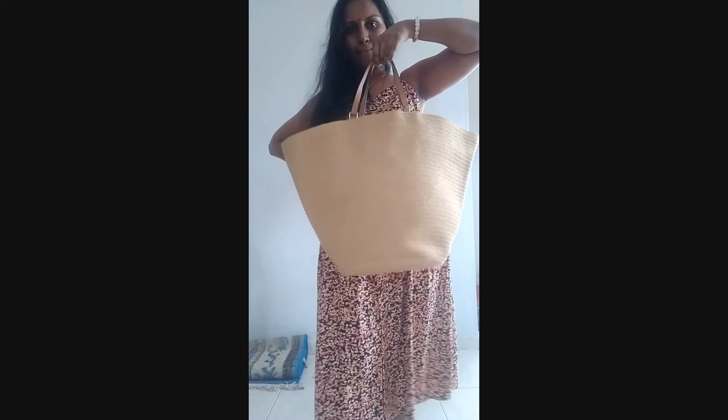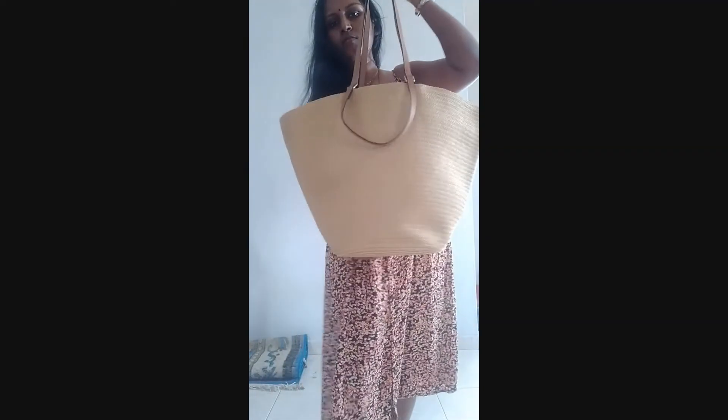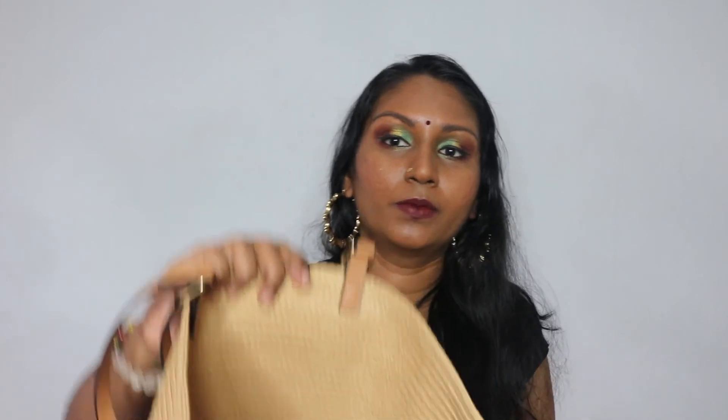The next item is from H&M — a huge basket bag in a woven style. It comes with two handles: one shorter and one longer, so you can use whichever you prefer. It was really affordable — about 74 ringgit — which for a bag this size and quality is very good. It has so much space inside; I could literally put my son in it and go to the beach.